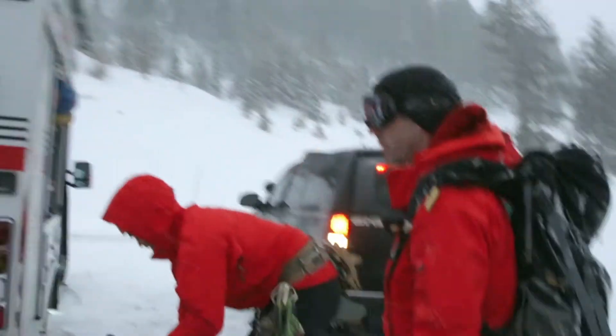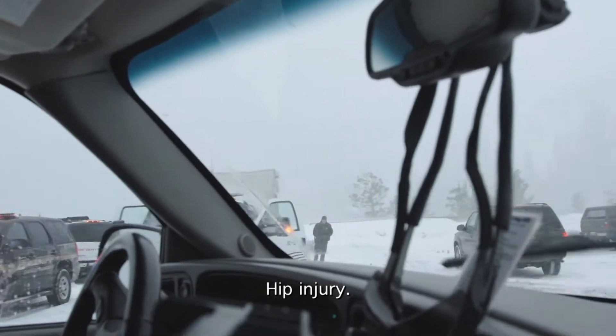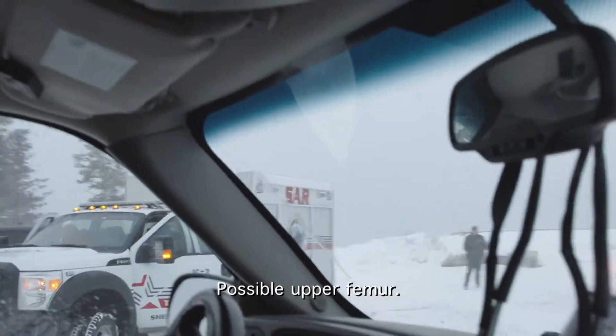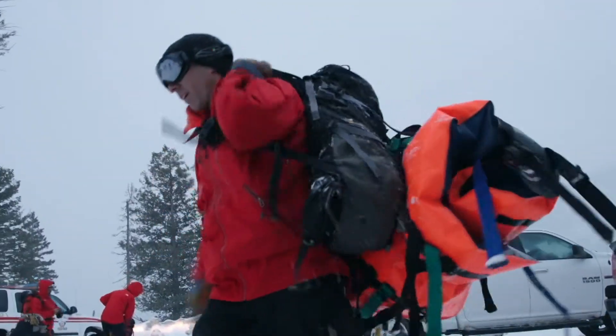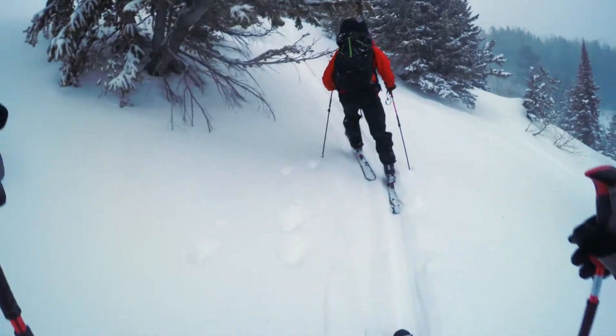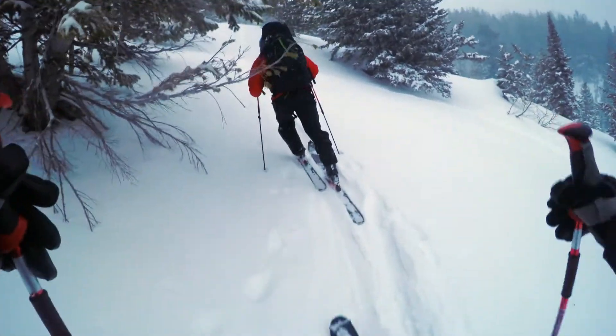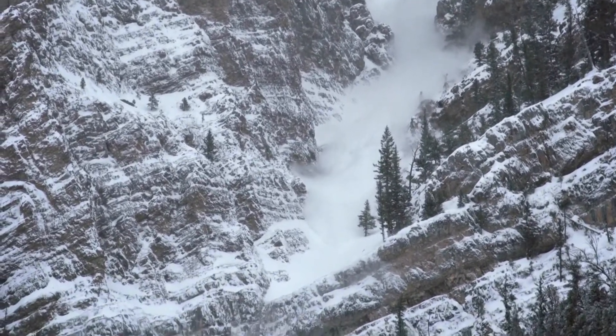We have a 37-year-old male. Impact with the tree. Hip injury, possible upper femur. We have a patient that we have to package who's in a tremendous amount of pain. You got the meds? My big concern is safety of my team. It's a pretty sketchy place, and the avalanche conditions this year are not good.